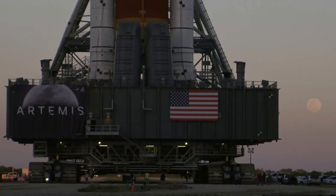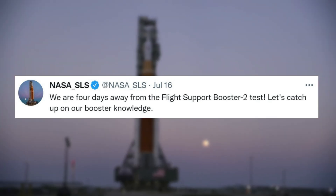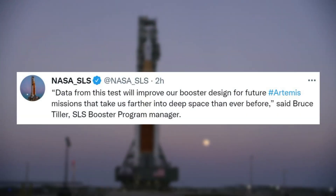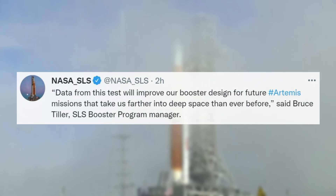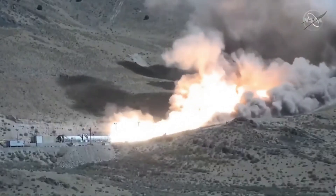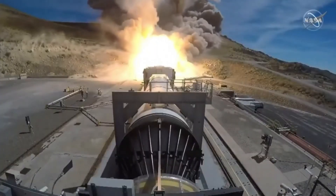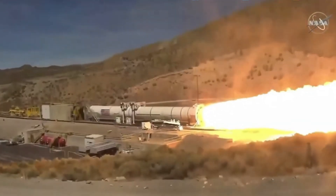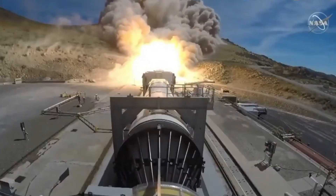On July 16, NASA provided more updates mentioning they are four days away from the Flight Support Booster 2 test. NASA and Northrop Grumman will perform a full-scale static test of a Space Launch System solid rocket booster motor at Northrop Grumman's Promontory, Utah test facility on July 21. Engineers will fire the booster during the demonstration, called the Flight Support Booster 2 test, to evaluate materials and processes to improve boosters for future Artemis missions.